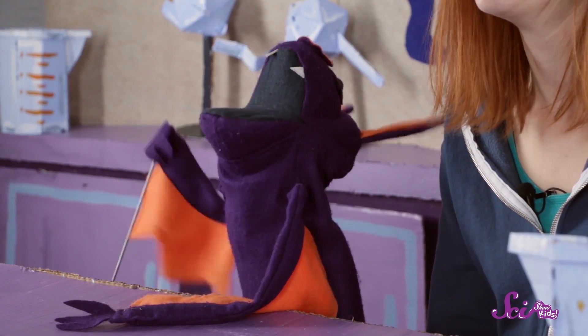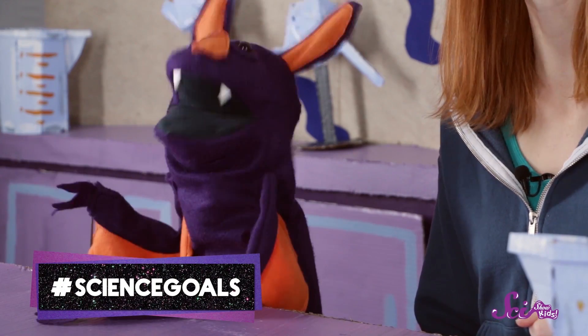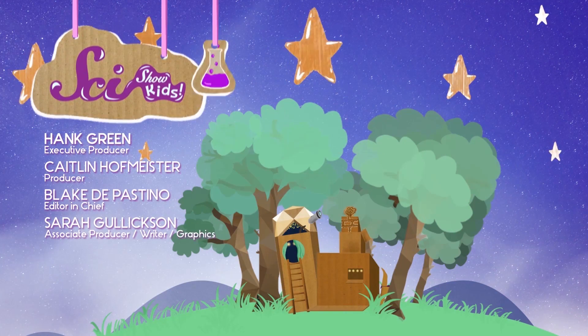I could talk about constellations all day. And that's why Sam's the expert. Thanks for joining us on this special episode. We'd like to give a big thank you to Google Making Science for helping us make this episode. Do you have constellations that you want Sam to teach you about, or do you have any other questions about space? Let us know — grab a grown-up and leave a comment below, or send an email to kids@scishow.com. We'll see you next time here at the Fort. Bye!